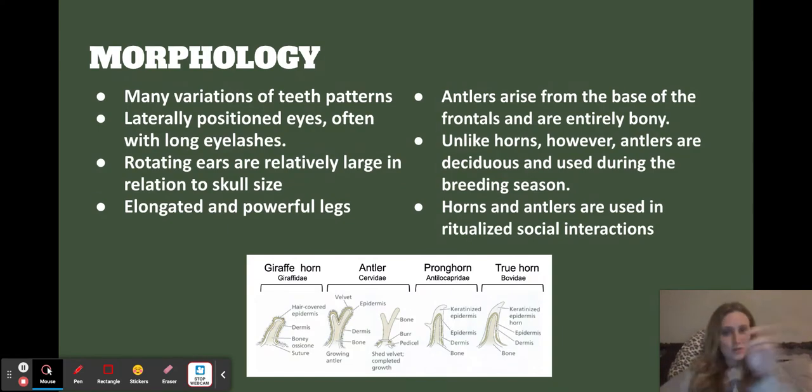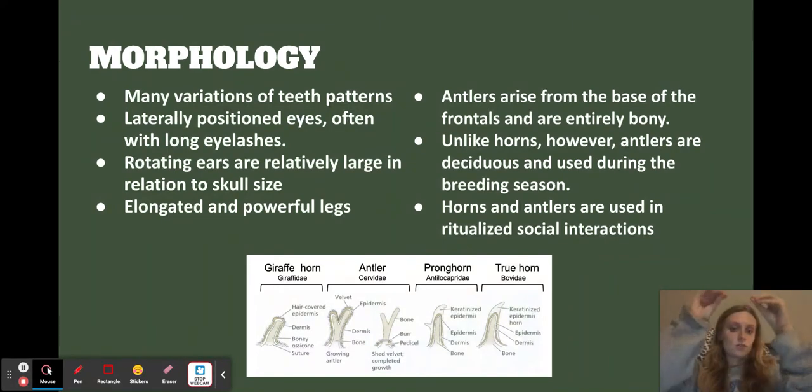The picture from my lecture slide shows the different kinds of families and their specific horns and how those grow. It's really interesting because some of them are just bone, some are covered in epidermis, and some are keratinized. It's interesting to see how they grow differently and how that serves them in their respective environments.